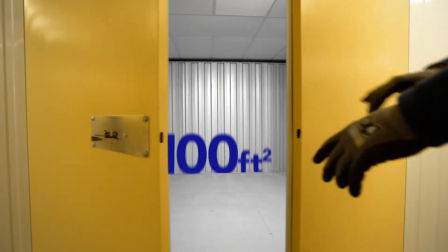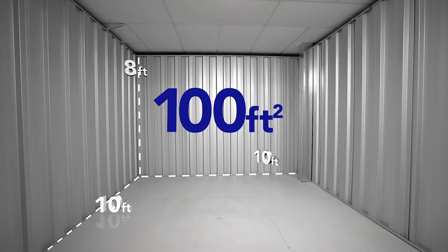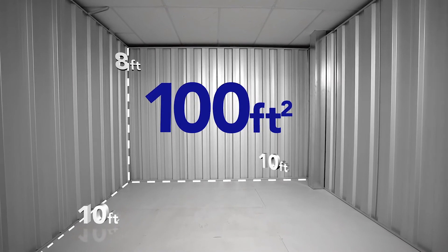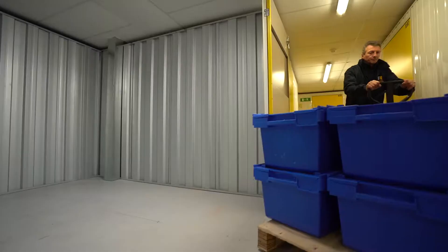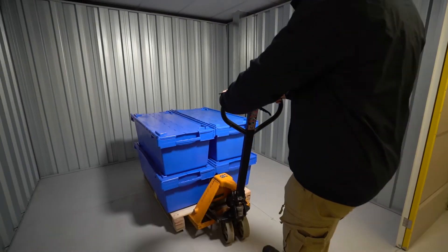Our 100 square foot unit measures 10 feet by 10 feet on the floor space and 8 feet high. It would fit around 240 archive boxes. This size would be the equivalent to one or two Luton van loads or three or four transit van loads. This 800 cubic feet size can easily fit six pallets.